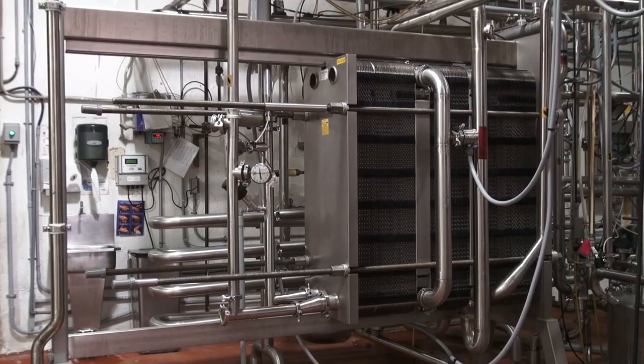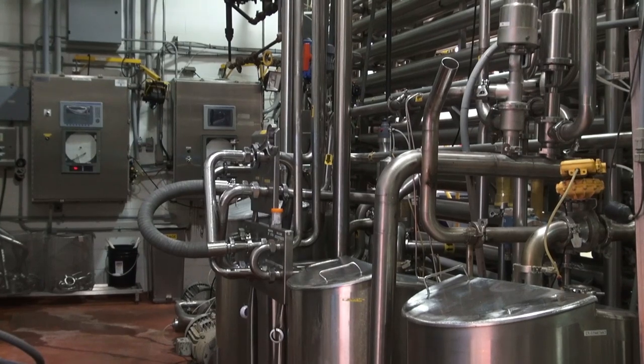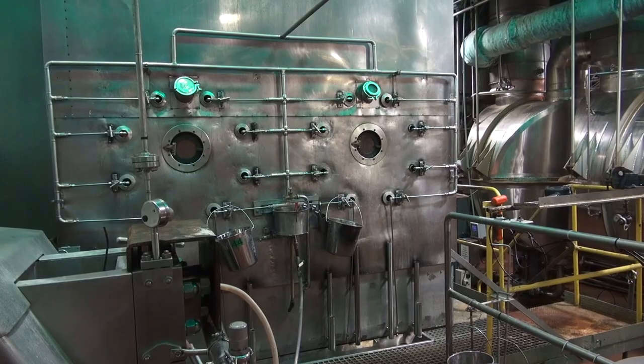My name is Barry Greenly. Well, the pasteurized milk comes in and we balance the solids, the lactose, and then we send it on to the dryer to be dried.